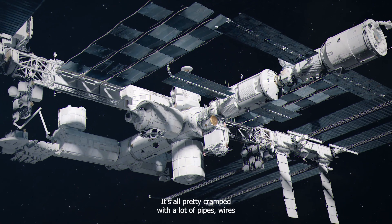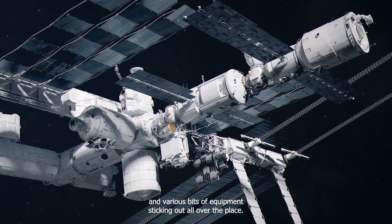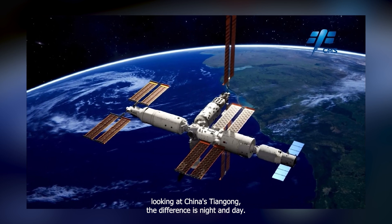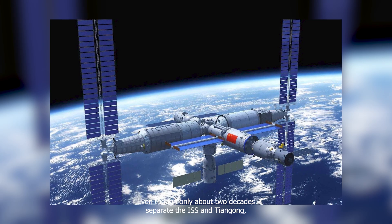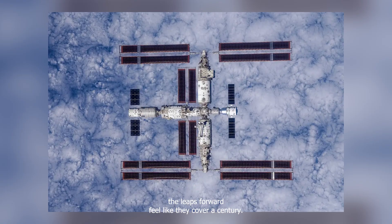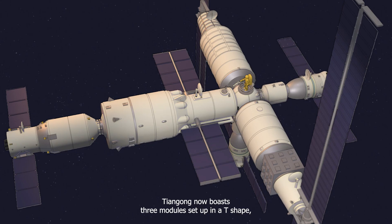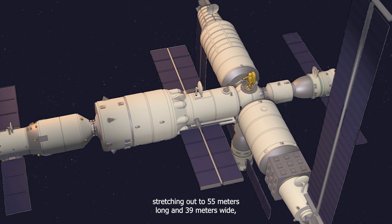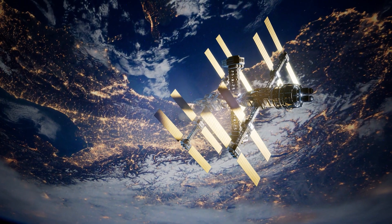It's all pretty cramped, with a lot of pipes, wires, and various bits of equipment sticking out all over the place. But when you switch over to looking at China's Tiangong, the difference is night and day. Even though only about two decades separate the ISS and Tiangong, the leaps forward feel like they cover a century. Tiangong now boasts three modules set up in a T-shape, stretching out to 55 meters long and 39 meters wide, and it orbits around 400 kilometers above the Earth.